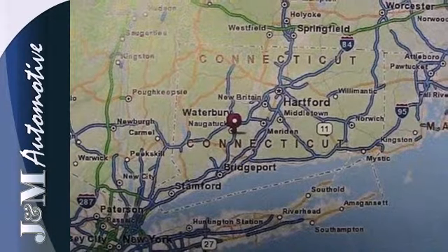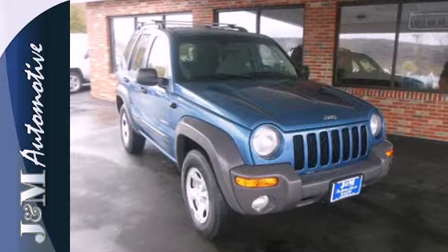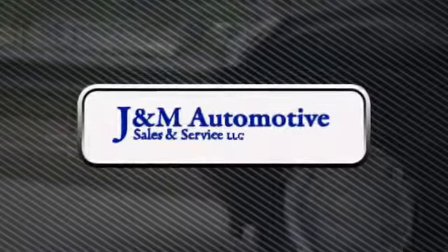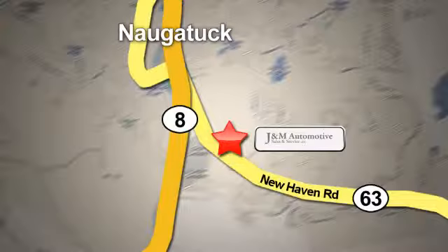Whatever your driving needs, this Jeep is ready to get you through them from point A to point B in comfort and style. You'll see a difference at J&M Auto Sales. Call or stop in today. We are conveniently located at 820 New Haven Road in Naugatuck, Connecticut.